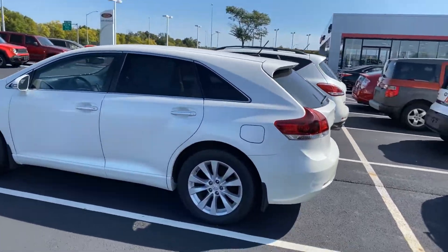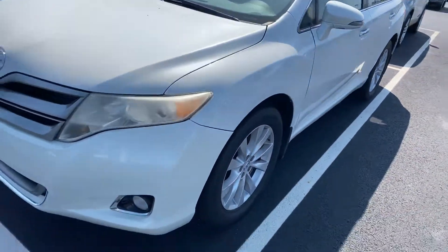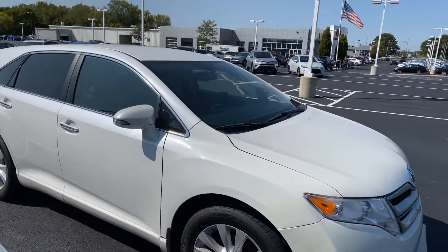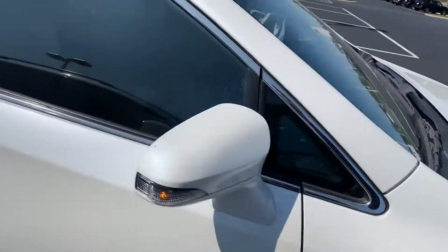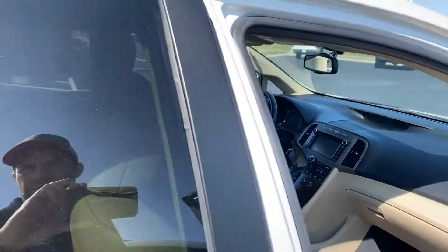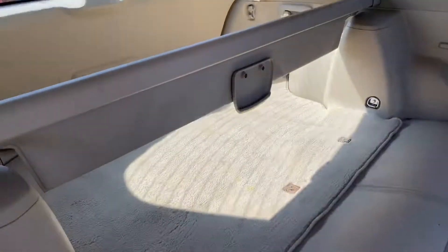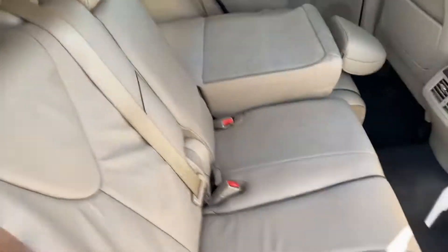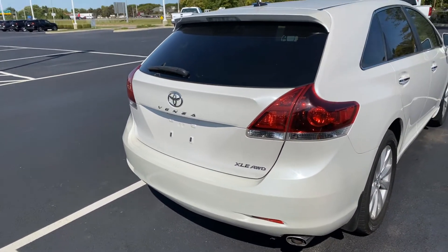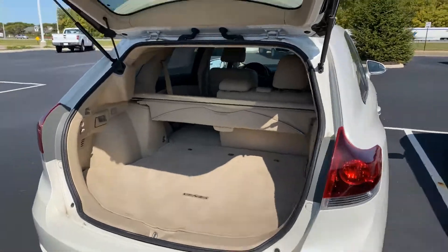Here we go — 2013 Toyota Venza XLE, pearl white, leather interior, very clean vehicle, nice tires, keyless entry, heated seats. Nice tan leather seats, folds down flat giving you lots of cargo room, power liftgate — very convenient.